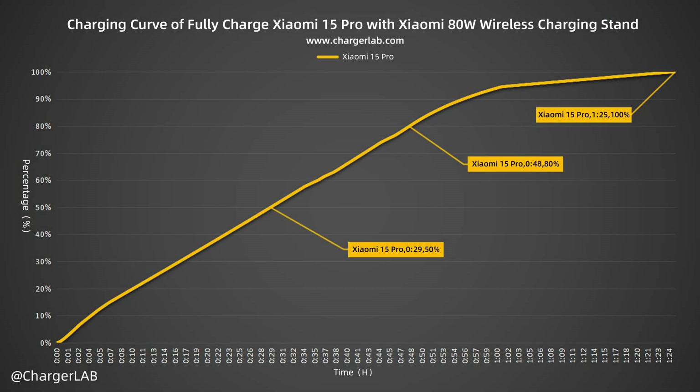From this chart, it can be charged to 50% in 29 minutes and 80% in 48 minutes. It reaches 100% in 1 hour and 25 minutes. Compared to 90W wired charging, which takes 53 minutes to fully charge, 50W wireless charging is 32 minutes slower.